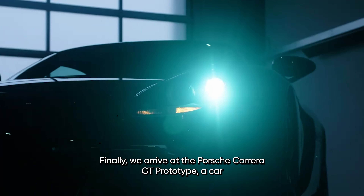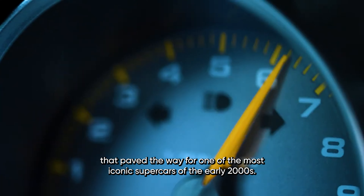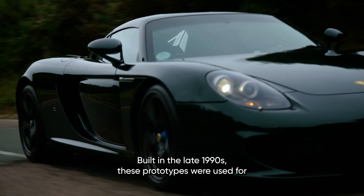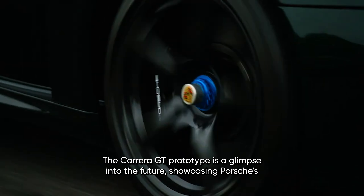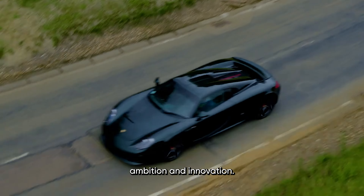Finally, we arrive at the Porsche Carrera GT Prototype, a car that paved the way for one of the most iconic supercars of the early 2000s. Built in the late 1990s, these prototypes were used for testing and development, and only a handful exist today. The Carrera GT Prototype is a glimpse into the future, showcasing Porsche's ambition and innovation.